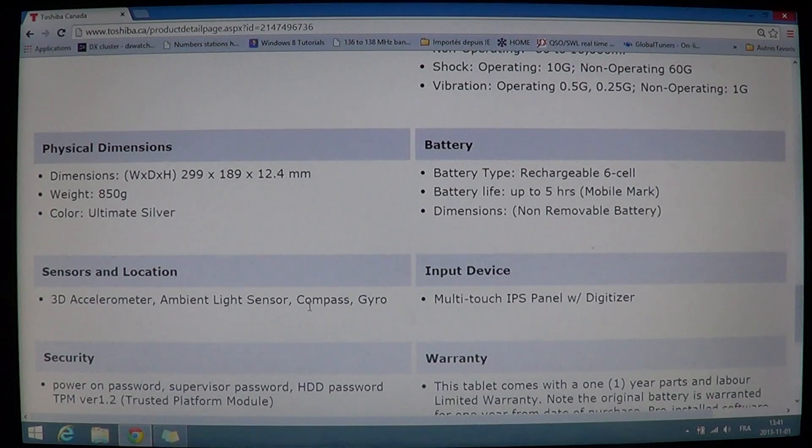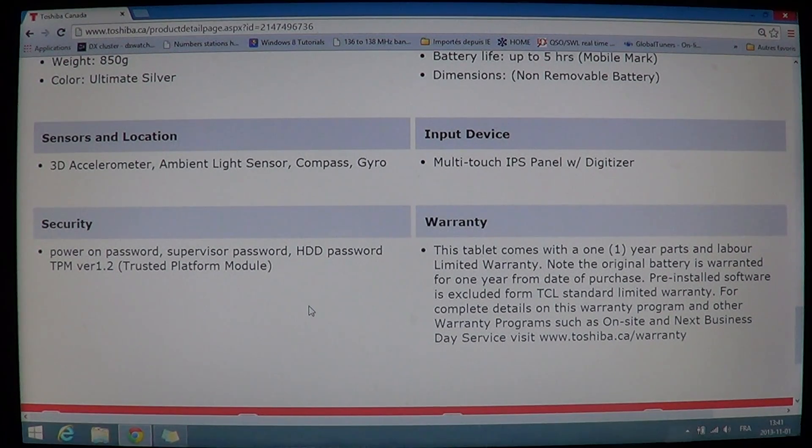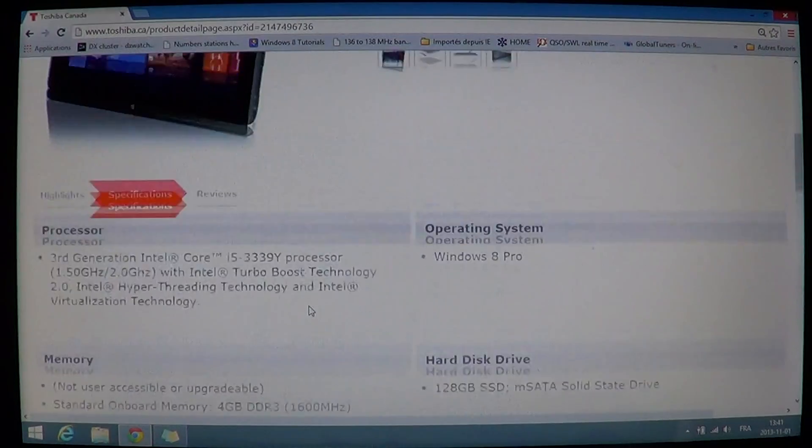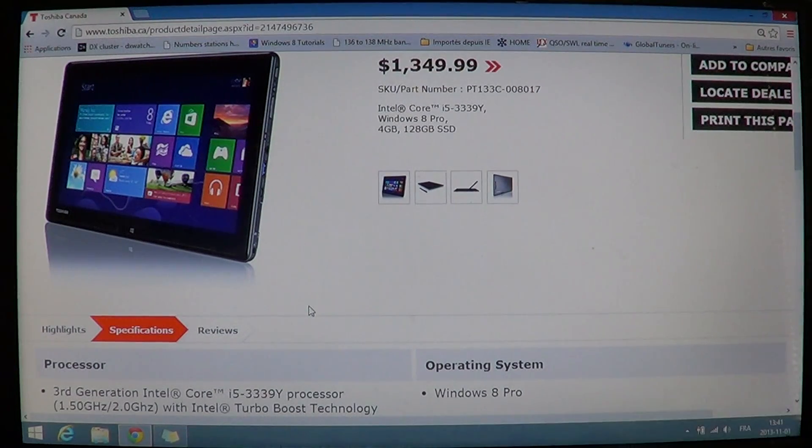It has a 3D accelerometer, ambient light sensor, compass, and gyroscope — so it's basically close to an iPad but running Windows 8 Pro. It comes with a one-year warranty and includes supervisor password, HDD password, and power-on password protection, which is great if you have sensitive data and want to keep it secure in case the tablet is lost or stolen.